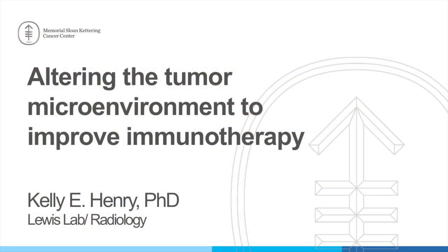We're going to start with Dr. Kelly Henry from the Jason Lewis Lab. The title of her talk is Altering the Tumor Microenvironment to Improve Immunotherapy.